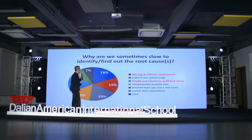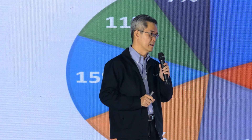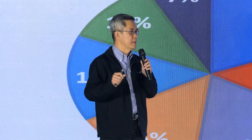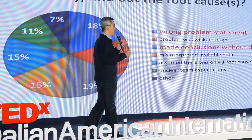Why are we sometimes so slow to identify the root causes of a problem? I did not say 'find out the problem' — I'm talking about root causes. Based on studies, a wrong problem statement accounts for about 18% of failures. Another key issue is making conclusions without data: 'That must be the problem, let's solve that one.'